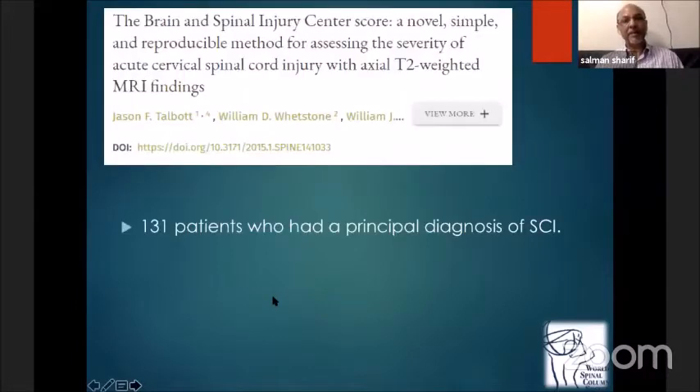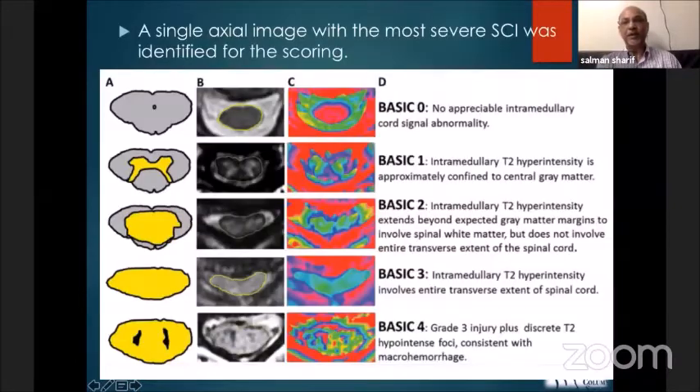Then came the BASIC score — the Brain and Spinal Injury Center score — studied in 131 patients and divided into five levels. BASIC 0: no appreciable intramedullary cord signal abnormality, completely normal. BASIC 1: T2 hyperintensity confined only to the central gray matter. BASIC 2: T2 hyperintensity extending beyond the central gray matter into the white matter. BASIC 3: the whole extent of the spinal cord is involved. BASIC 4: spinal cord involvement along with hemorrhages.